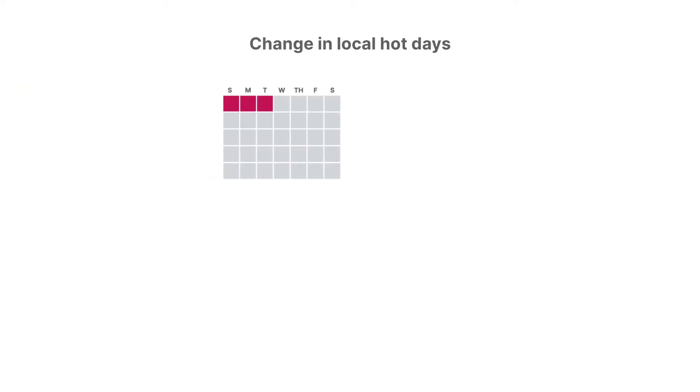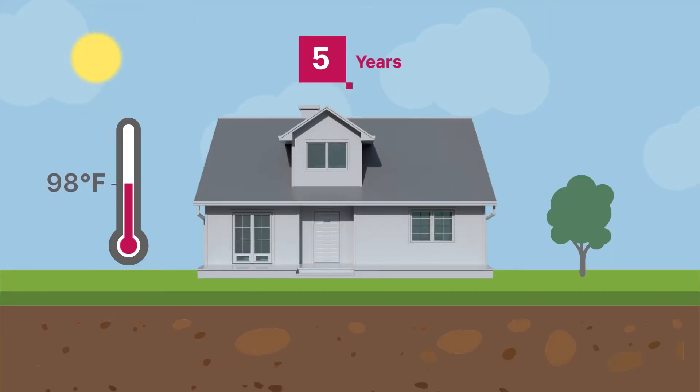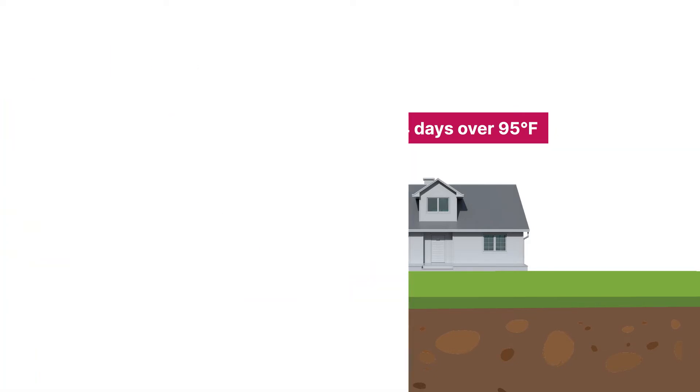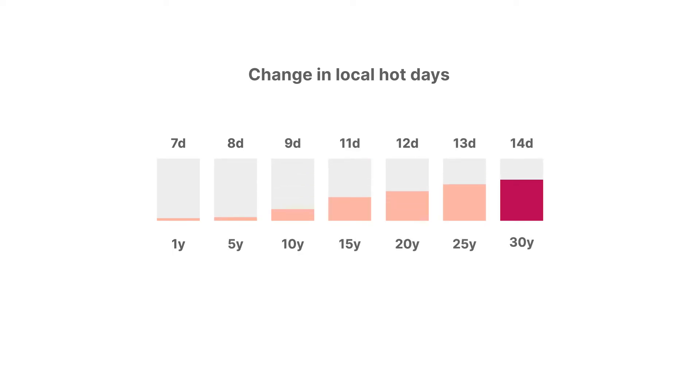The model then defines a local hot day by using the hottest seven days the area will experience this year, and uses this benchmark to define the number and duration of days above this temperature for each property in the area. It projects how these risks will grow as a result of rising temperatures and changing humidity, and how a property's surroundings affect the number of hot days a property experiences compared to other properties nearby. What may seem like a small change in temperature can result in a substantial growth in the number of hot days a property experiences.